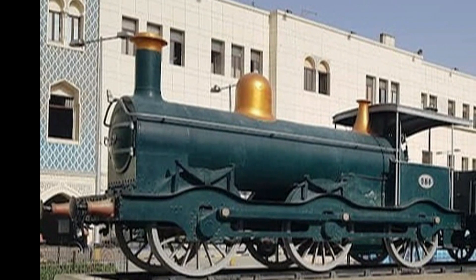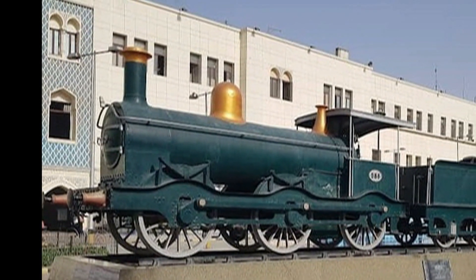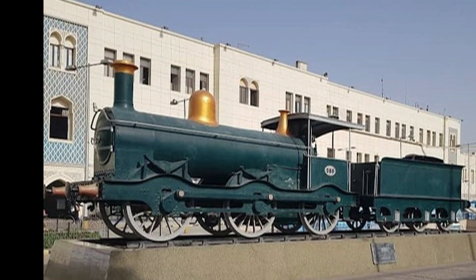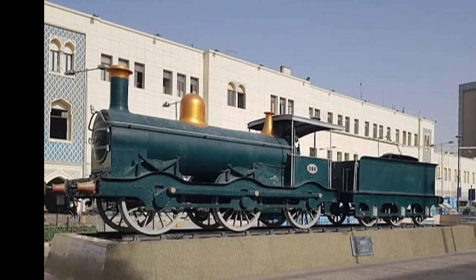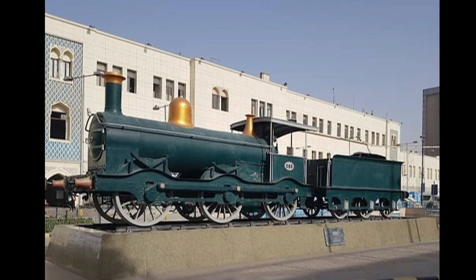Then we have the Dean Goods locomotive built by the Great Western Railway. These mixed traffic engines were built in the 1940s and they worked in England, and some were exported — one landed up here.